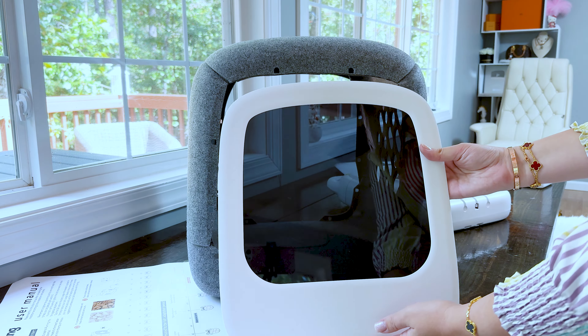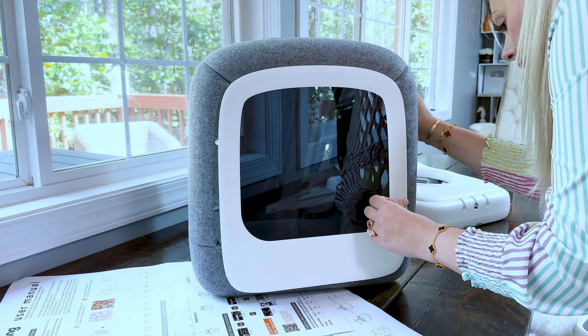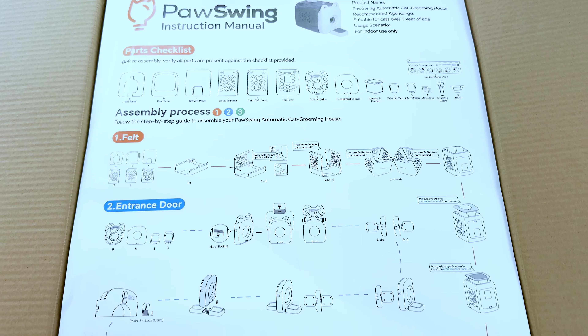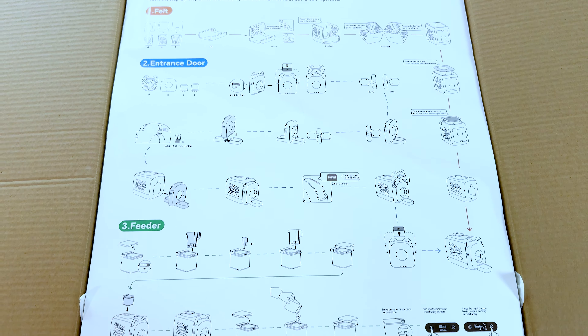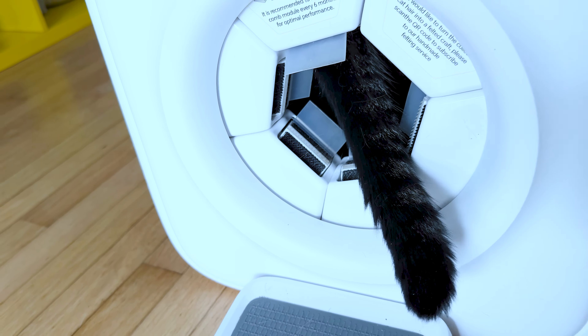Assembling the box was very easy. There is a video available if you'd like to follow along, and the box also arrived with a lot of user guidance — very easy and understandable. The idea is that your cat goes in and out as much as possible, because that is how your cat gets groomed. The more times your cat walks in and out of this box, the more grooming it gets.